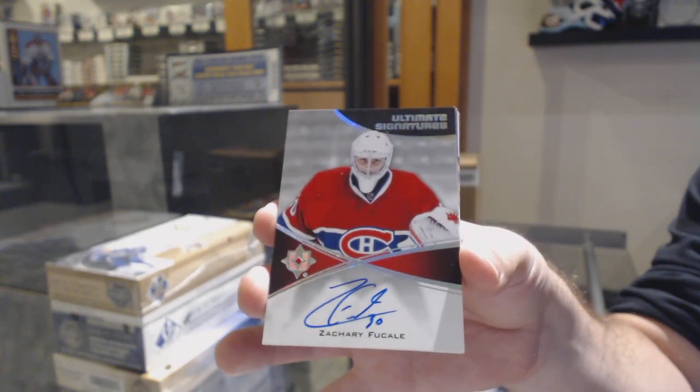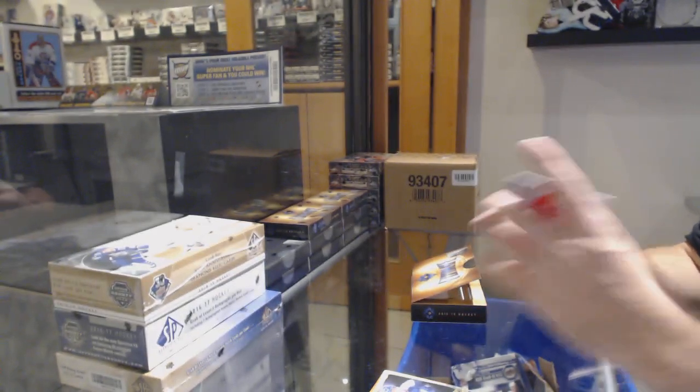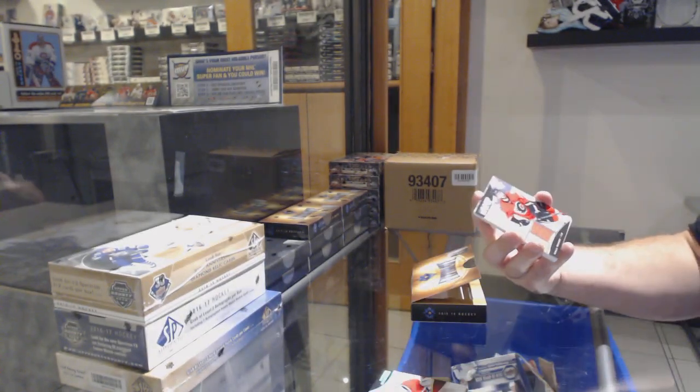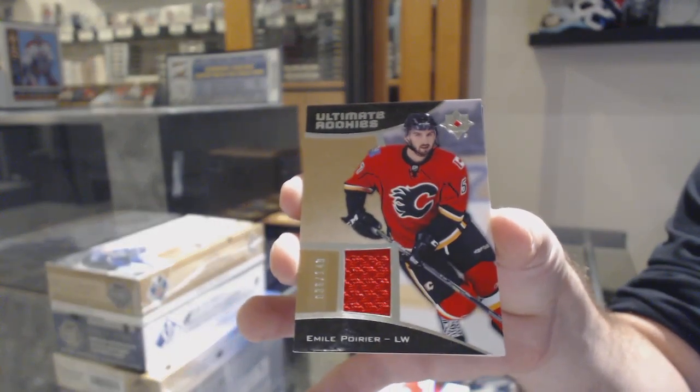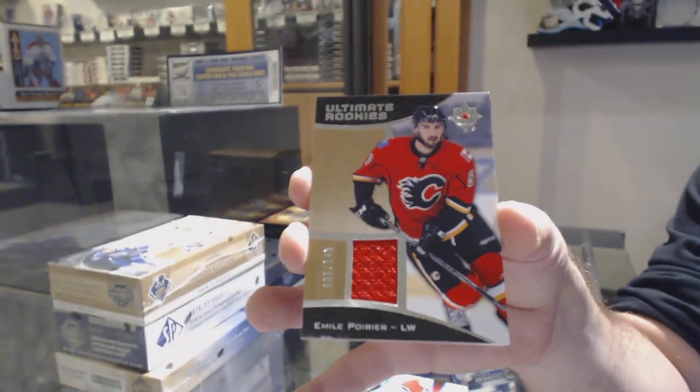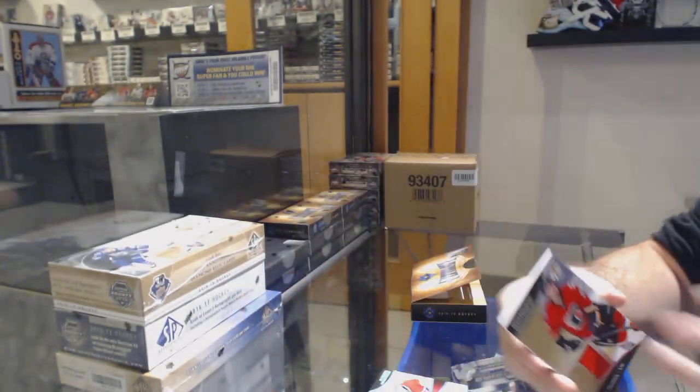There is one right now that you can join if you wish. For the Calgary Flames, Ultimate Rookies — Emile Poirier. We picked it up, I believe it was Saturday or Sunday. We had to drive to get it, but we got it.